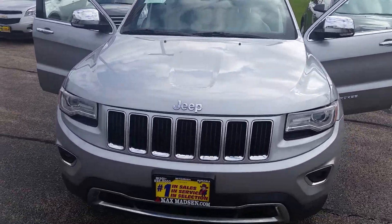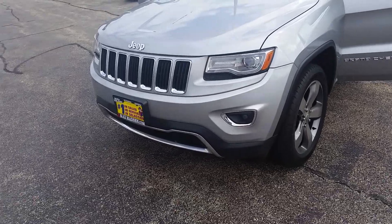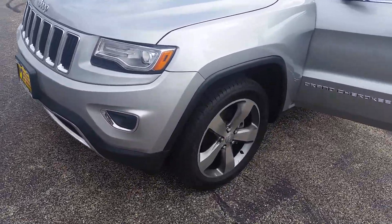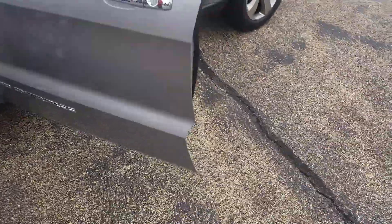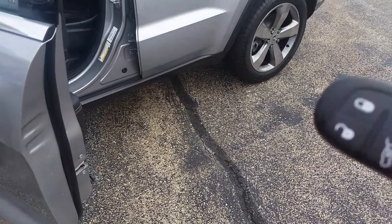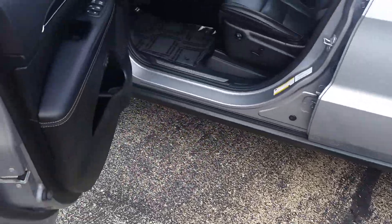Hey, Jeff Marcus from Max and Mitsubishi here in Aurora, Illinois. Just wanted to introduce you to the 2014 Jeep Cherokee. This is the Limited. I did want to do a quick little walk-around video for you just to show you the vehicle here.